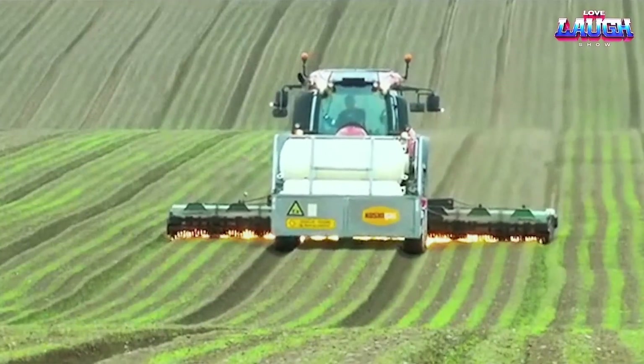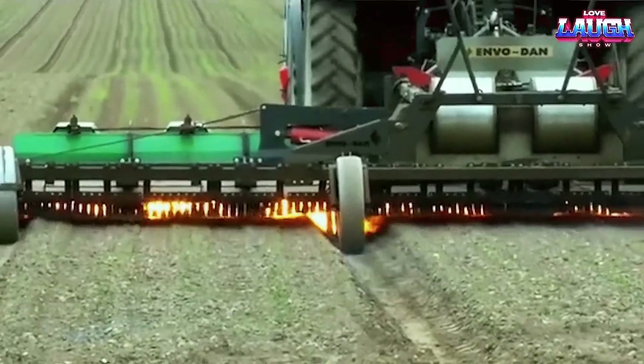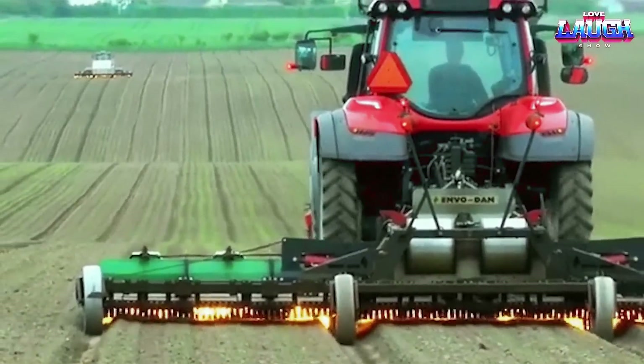This firing method helps to treat the soil from weeds and noxious plants. This may seem like a rather epic method, but the results of such weeding are highly effective.